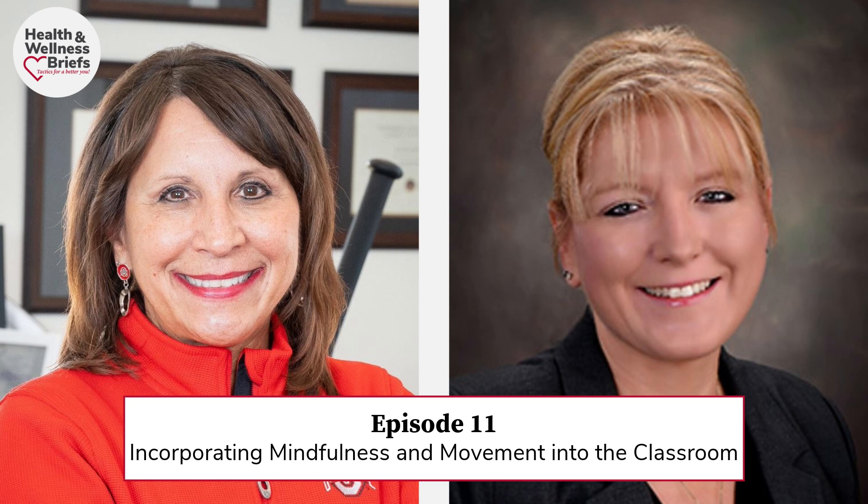Welcome to the podcast entitled Health and Wellness Briefs: Tactics for a Better You. I'm Dr. Bern Melnick, Vice President for Health Promotion and Chief Wellness Officer for The Ohio State University. This podcast series is brought to you by my CWO office and wonderful Buckeye Wellness Team in order to provide you with evidence-based micro-learning modules to optimize your health and well-being.